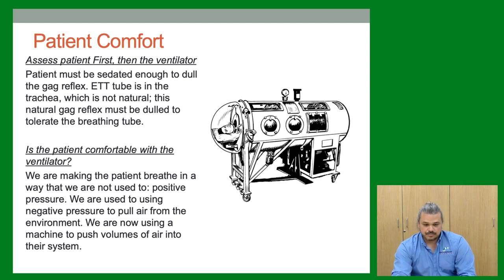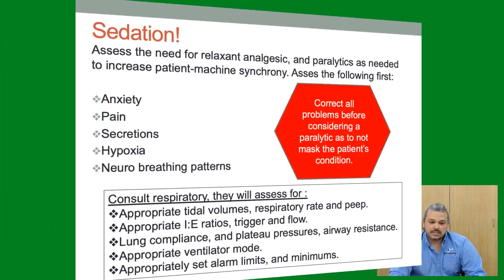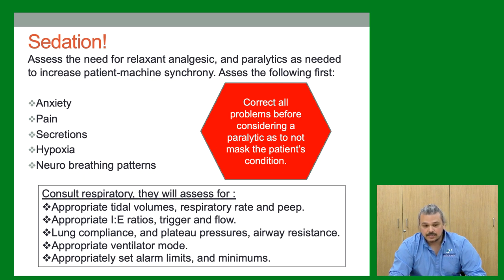We're always assessing the need for analgesics, sedatives, and paralytics if necessary — it's about patient-machine synchrony. First assess: Is it pain? Is it anxiety? Do they need suctioning? Are they hypoxic? Do they have a weird neural breathing pattern? Correct all these problems before considering paralytics as a last resort. We don't want to mask the patient's condition by just pacifying them.